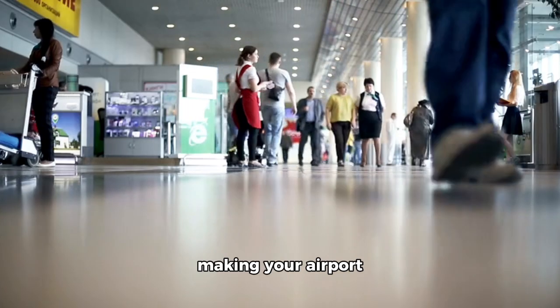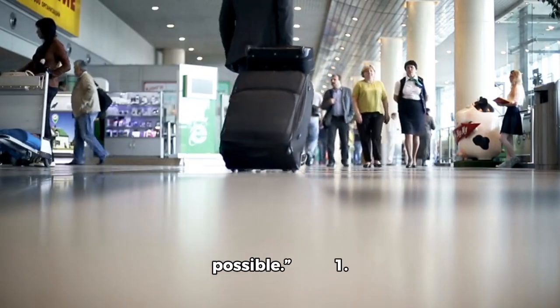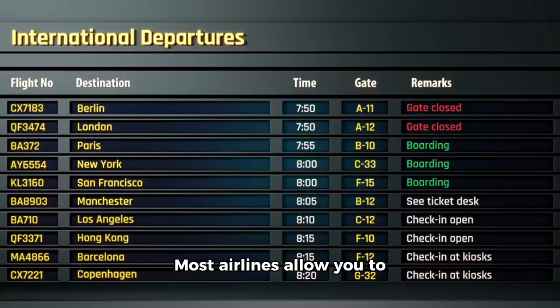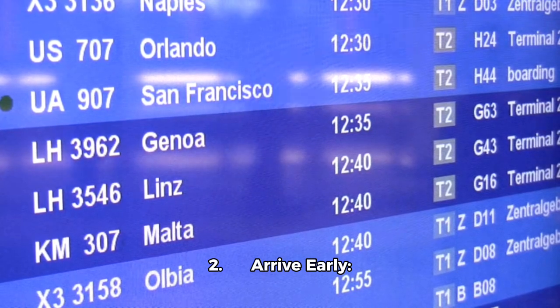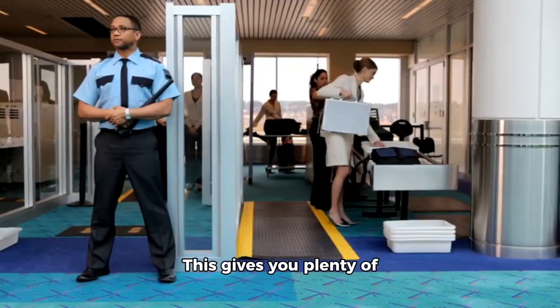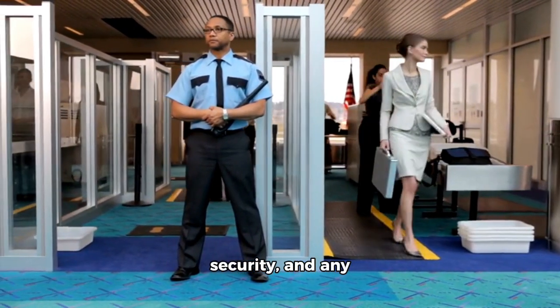Next, let's talk about making your airport experience as smooth as possible. Online check-in: check in online to save time at the airport — most airlines allow you to check in 24 to 48 hours before your flight. Arrive at least three hours before an international flight. This gives you plenty of time for check-in, security, and any unexpected delays.